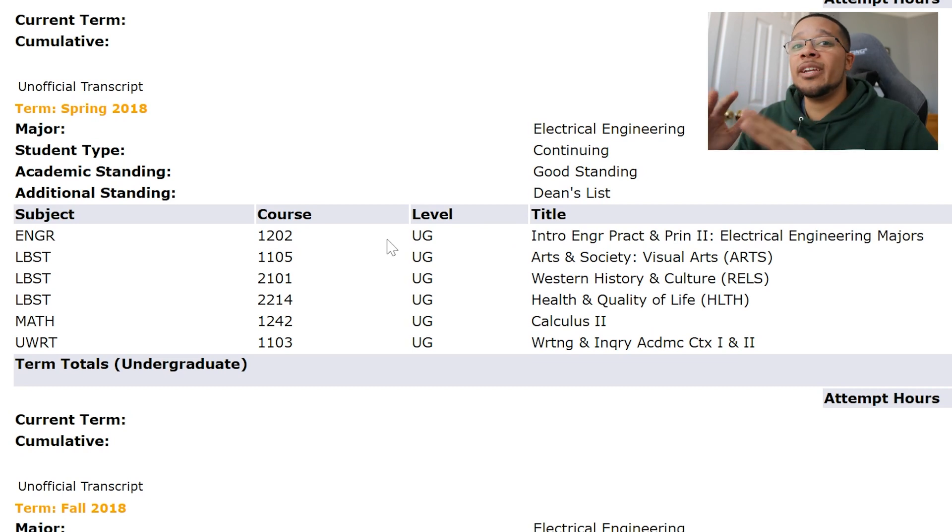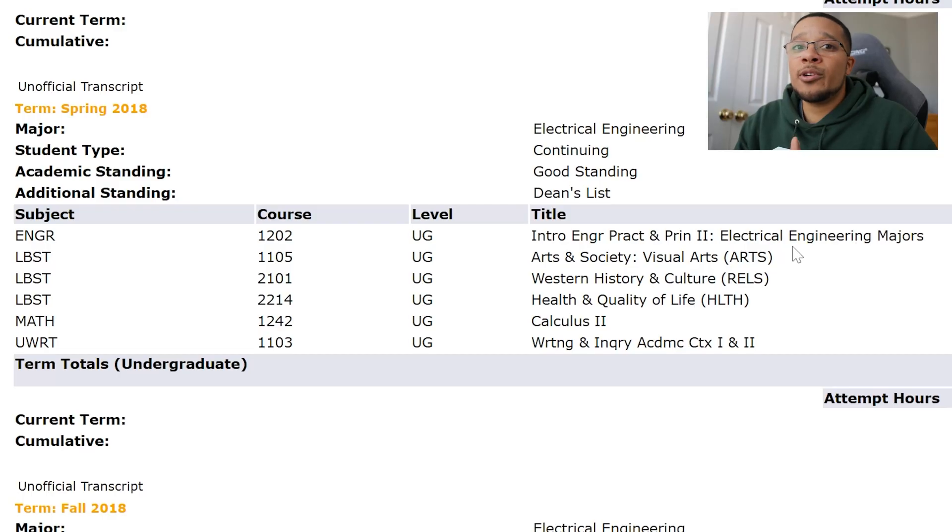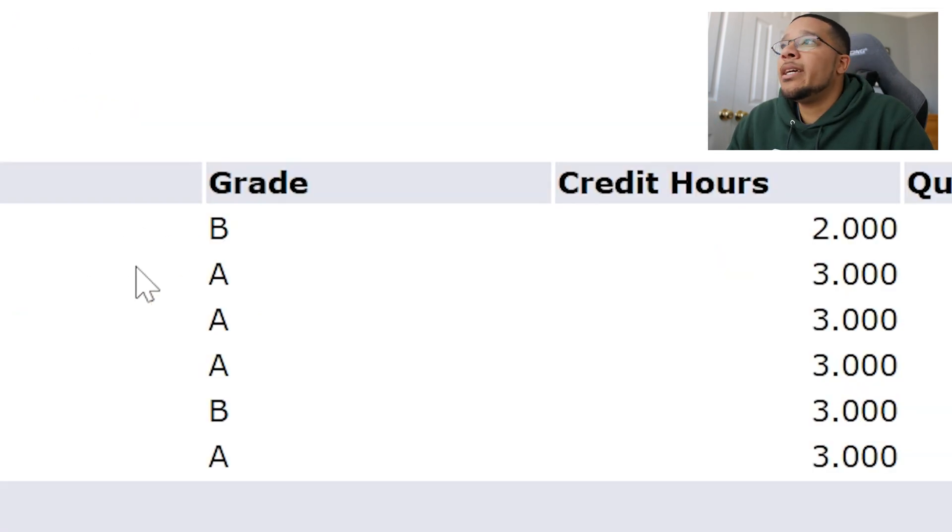Going into the next semester, we had Engineering 1202, which was Introduction to Engineering for your specific major. At the time I was still in electrical engineering, so I was learning about EE itself at an introductory level. It was split into two courses: a robotics portion where we programmed robots in Arduino — a little robotic car that had to follow a line, detect nearby walls, and navigate — and then a MATLAB portion, which is a math-based programming language. I got a B.